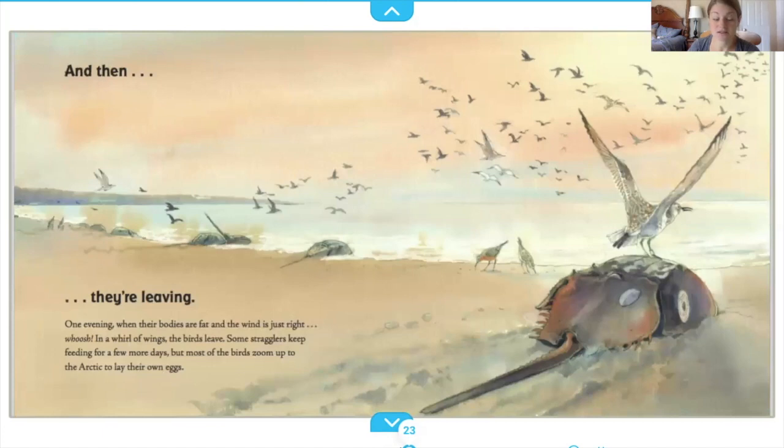And then they're leaving. One evening, when their bodies are fat and the wind is just right — whoosh! In a whirl of wings, the birds leave. Some stragglers keep feeding for a few more days, but most of the birds zoom up to the Arctic and lay their own eggs.